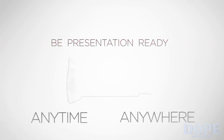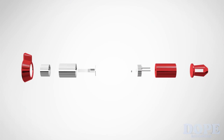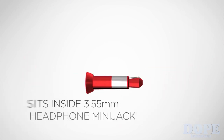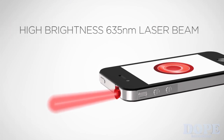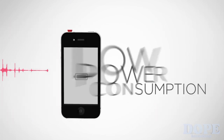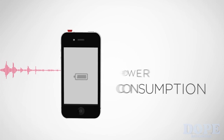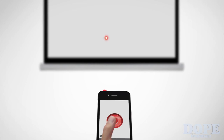Now you can be presentation ready anytime, anywhere with just your iPhone. Introducing the iPin. The iPin fits neatly into the headphone jack of any iPhone. Now you have a professional laser pointer that uses about as much power as it takes to play a song. Download the iPin app to operate your laser pointer with simple thumb movements.